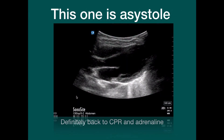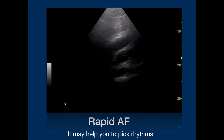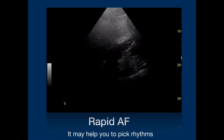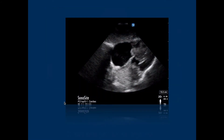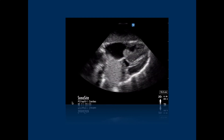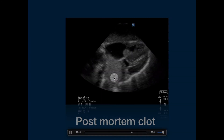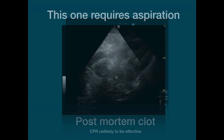If, for example, we see this — and you'll notice that this is a clip — this is obvious asystole. There's no effusion, there's no big right heart. On the other hand, if we see something like this, a very rapidly beating heart but with no obvious squeeze, you'd be concerned about doing defibrillation, or possibly a synchronised shock, depending on whether there's a palpable pulse or not. If you saw this one during CPR, we actually have a big intra-atrial clot in the left atrium here. This is a post-mortem clot. I think what this means is that further CPR is unlikely to be effective.